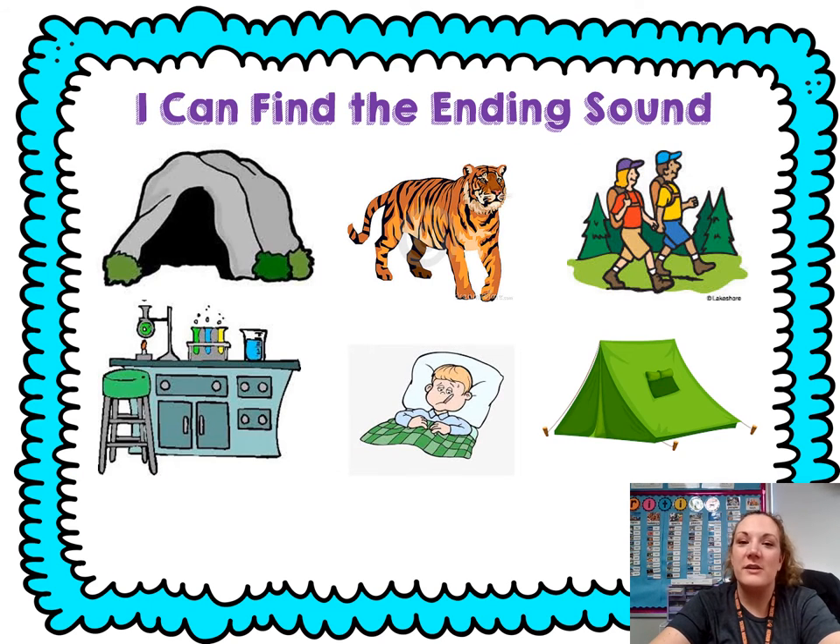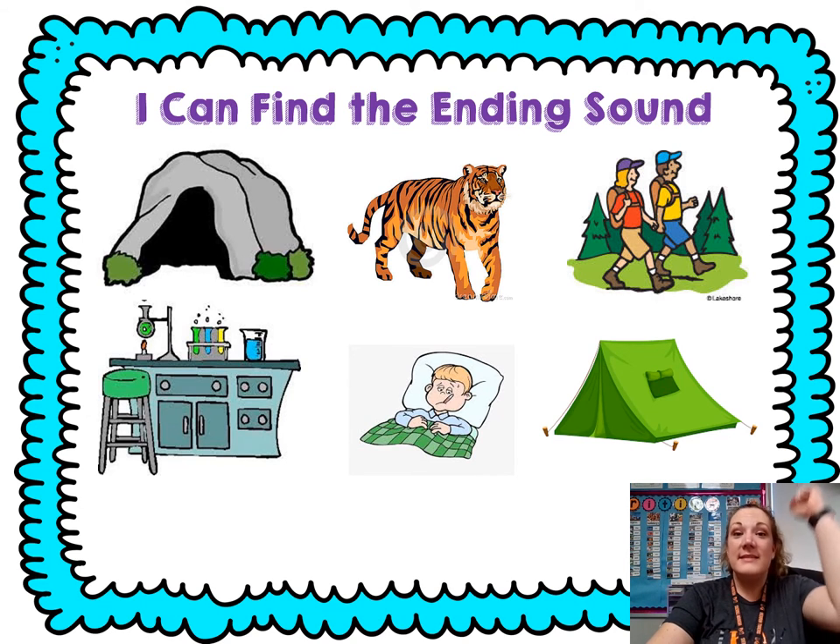Let's practice punching out the ending sound. Do it with me. Cave — cave. Tiger — tig, er. Hike — hi, K. Lab — lab. Ill — I, L. Tent — tent.